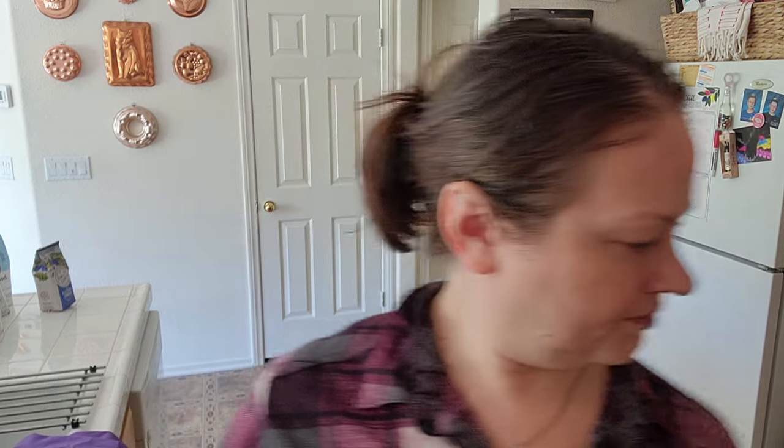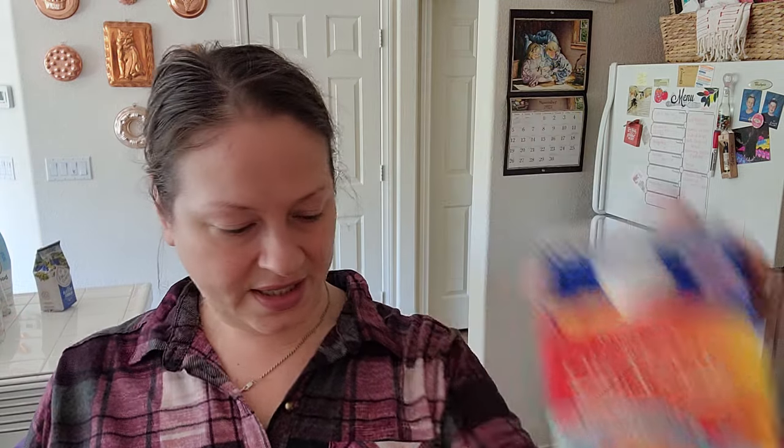Spiced cider, $3.99 — and this is a big jug, it's two quarts, 64 ounces. Cranberry juice, $3.99. Orange juice, $3.49. Half and half, $3.49.